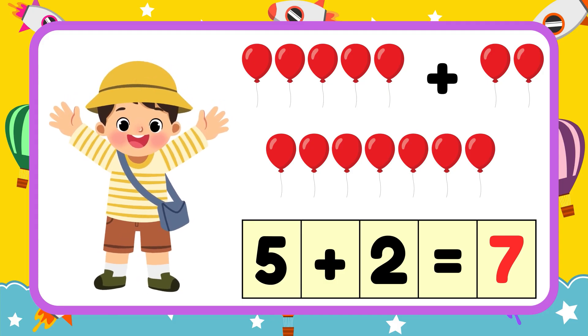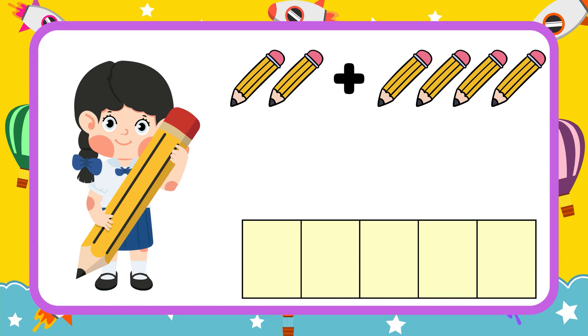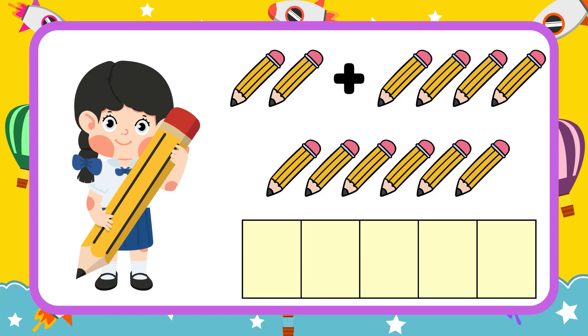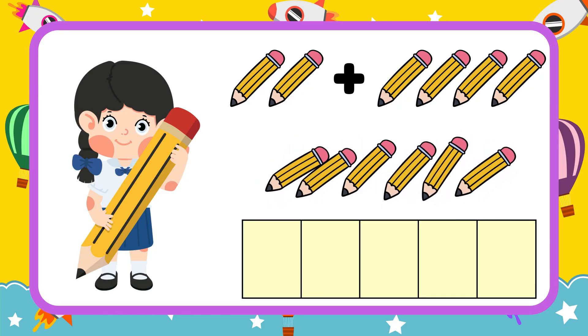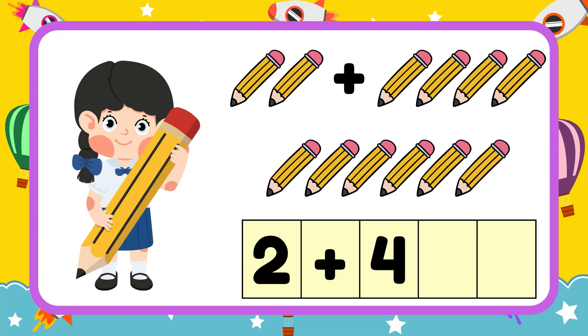Hooray! Next one, Jenna has two pencils. Her sister gave her another four pencils. How many pencils does Jenna have? Can you count with me? One, two, three, four, five, six. Jenna has six pencils in all. Let's put them in numbers: two plus four equals six. Hooray!